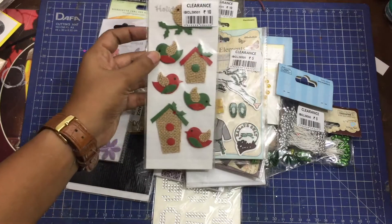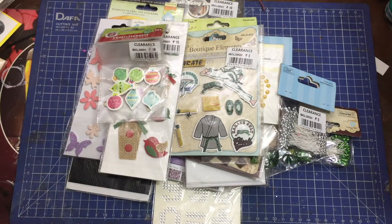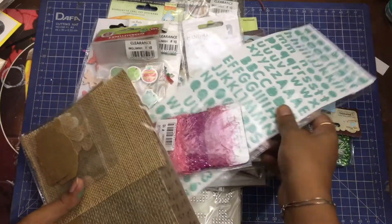There is a lot of Christmassy stuff on sale, and I simply love some of their embellishments. In this video I thought I'd answer a few FAQs about this sale. A lot of people are asking: is it worth it?